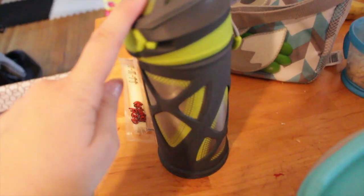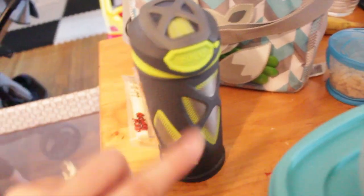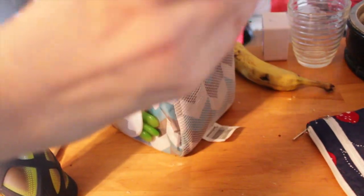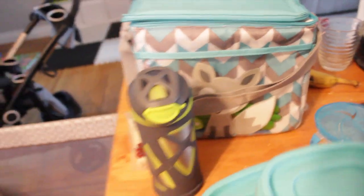I have Colton's thermos of milk — I got this at Costco and it keeps his milk cold for like ever, it's amazing. I'll link it or something similar below. I also have one of these Munchkin no-spill cups with some puffs in it, mostly for the ride there.